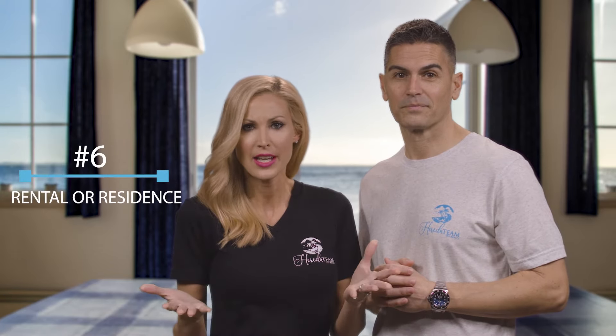Planning to live in the condo? Our sixth thing you need to know is whether or not the building allows this. Also, do they allow short and long-term rentals? Believe it or not, each building could have specific rules about rentals and primary residences. In fact, some buildings even have specific floors with different rules. So it's important to know what the building you're purchasing in allows.